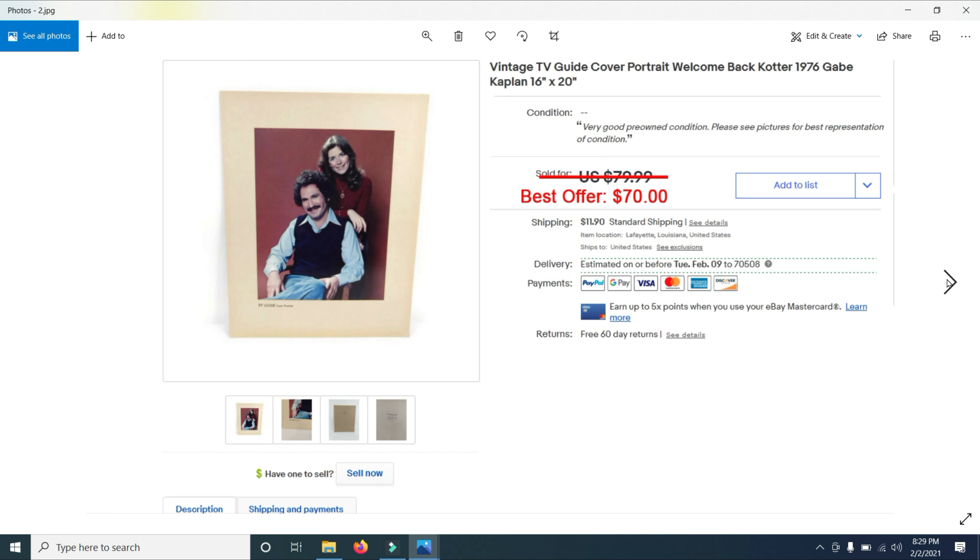Then I sold this one — a Welcome Back Kotter Gabe Kaplan print. I had it listed for $79.99 and took a best offer of $70. I bought seven of them total and have sold two, with five left. I have Fonzie and I'm pretty sure that one's going to sell. I also have Fantasy Island and three other ones.